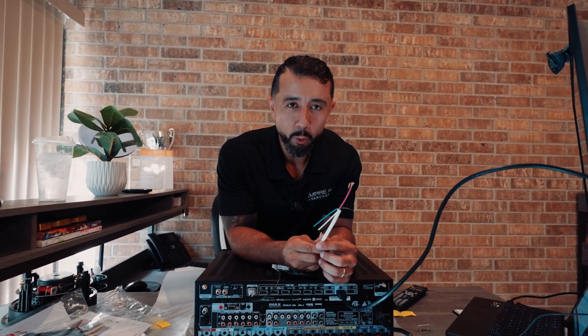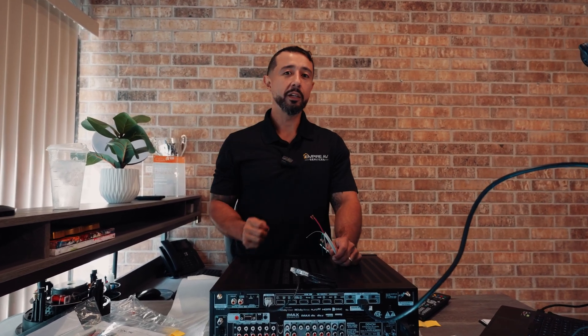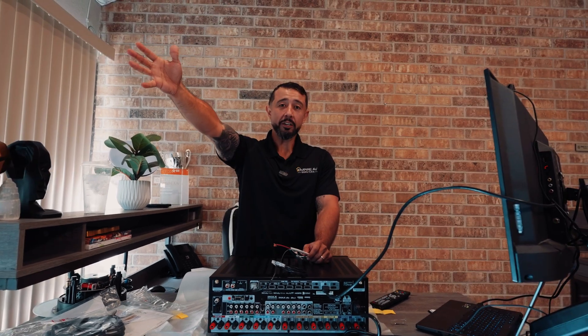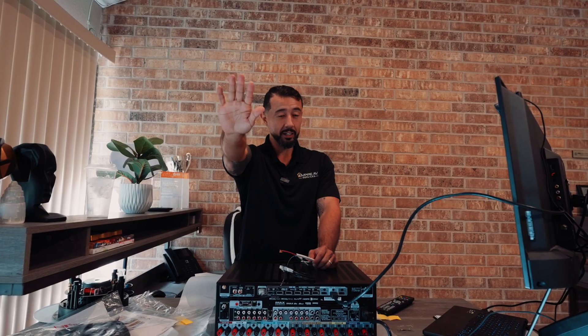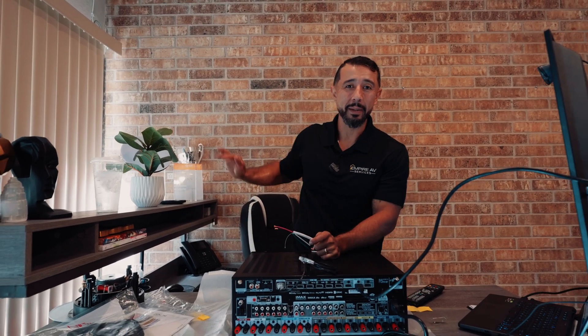Your center channel is the speaker in the middle of the room, directly under your TV. Your front right is the one on the right when you're facing the TV, and front left is on the left. From there you work into your surrounds — the first set of surround speakers — which are meant to go right next to you or behind you within a 45-degree angle. Then you can go into your surround backs, which are positioned further behind you.